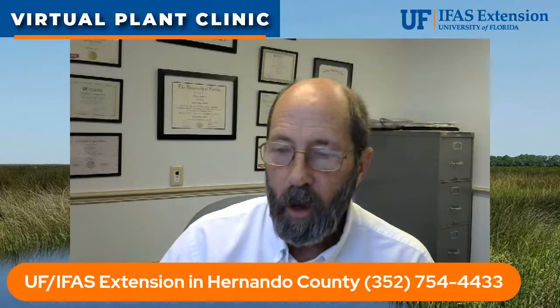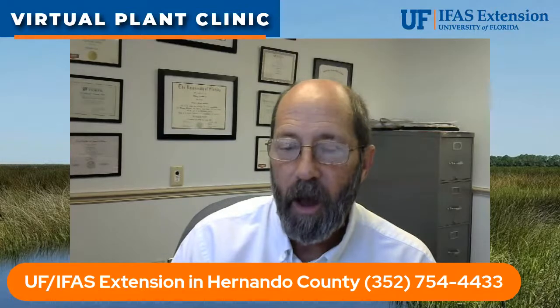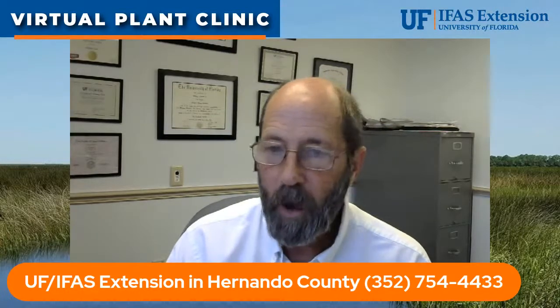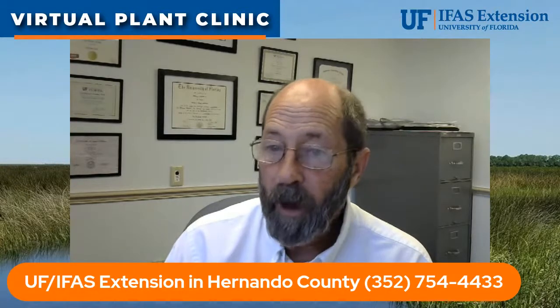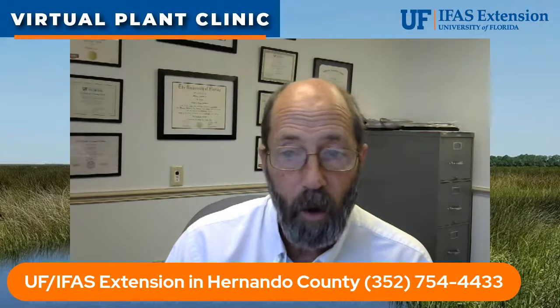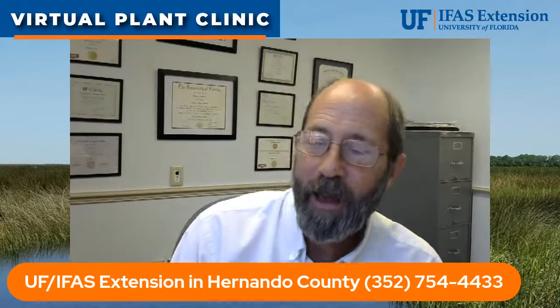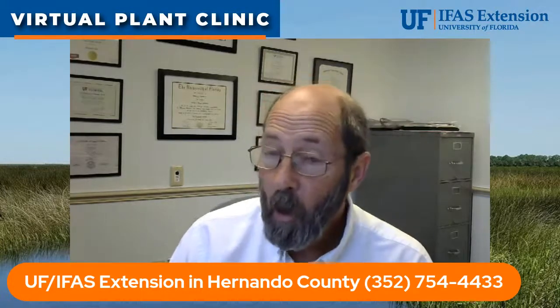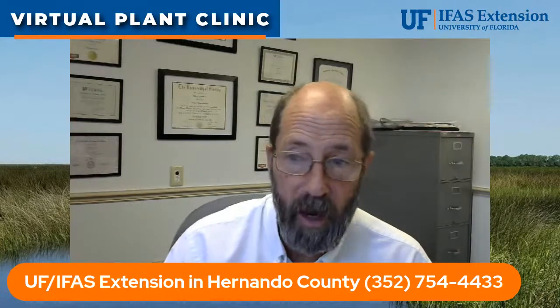For anybody local, if you need to contact our office — you have questions, need a plant identified, found a bug in your house or on your plants — put it in a container and bring it by. You can call and Teresa or Mary will answer the phone. The easiest way to reach me is through email, and there's no such thing as too many pictures — attach them to an email and it makes it much easier to identify the problem.